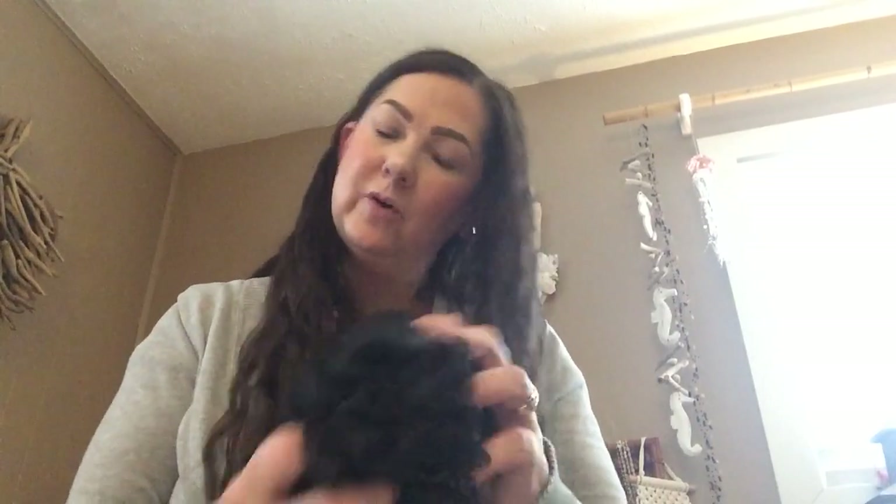Oh, I forgot one more bath item. I did get one of the black charcoal infused loofahs. Unfortunately with loofahs, you can only use them once or twice and then pretty much you should throw them out and replace them, because they do build up bacteria very quickly when they're wet. But I do like to pick them up every now and then.